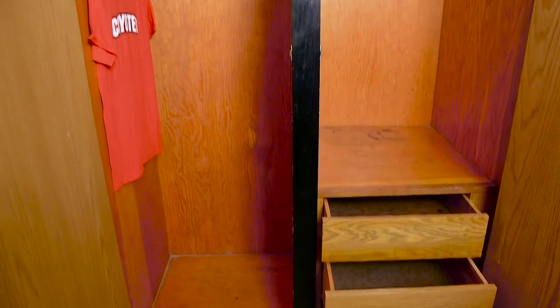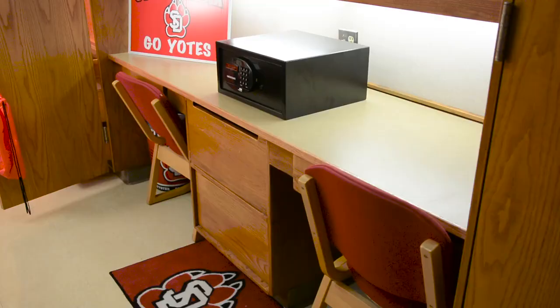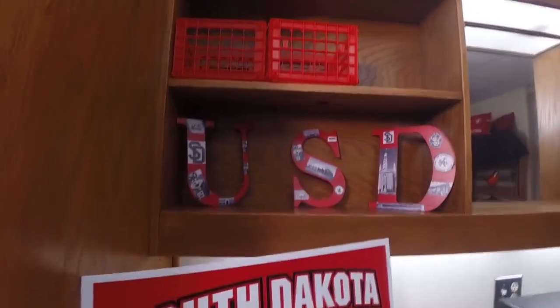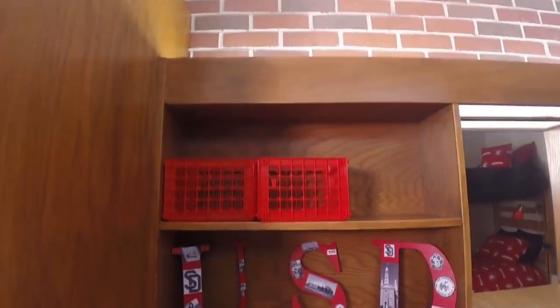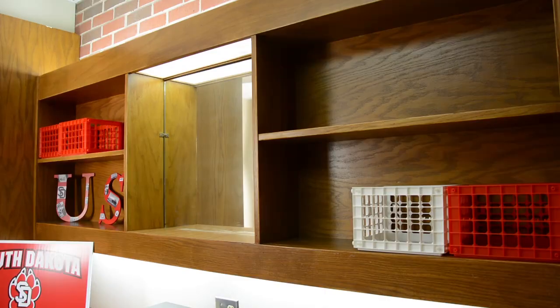Each roommate has their own closet with ample space and three drawers. Separating the closets is a long built-in desk with two chairs and two large drawers. Above the desk there are shelves for extra storage with recessed lighting controlled at the desk. You also have a mirror on the wall for getting ready in the mornings.